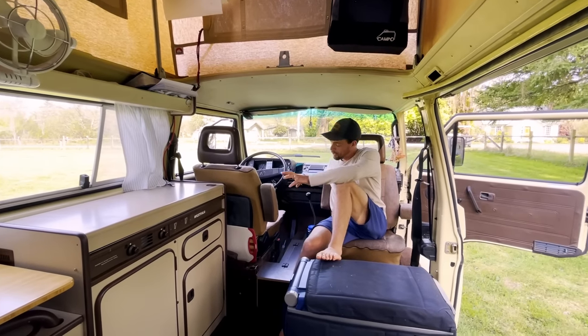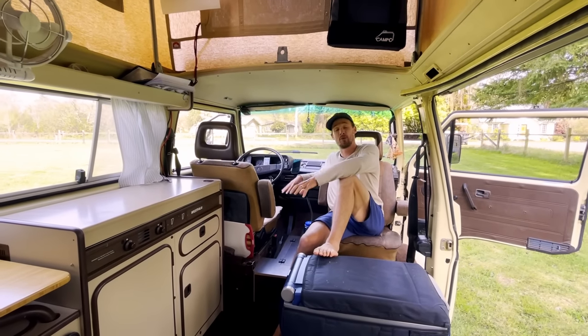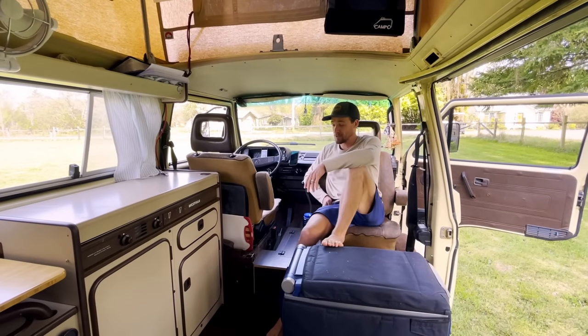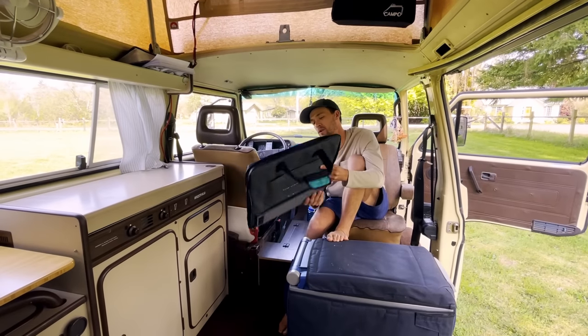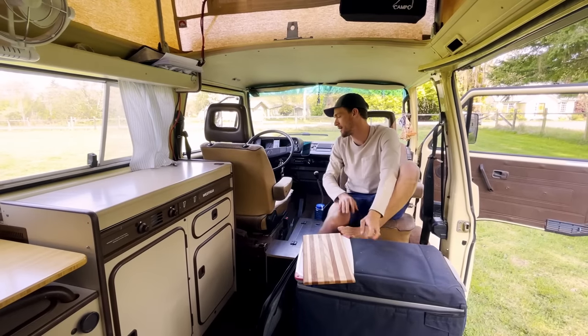Volkswagen in all of their advertisements showed four people dining in this rig comfortably — that's just not possible. I'll show you, but it was wishful thinking on their end. We've got an extra 50-watt solar panel here that folds up and stows behind the seat, along with cutting boards.